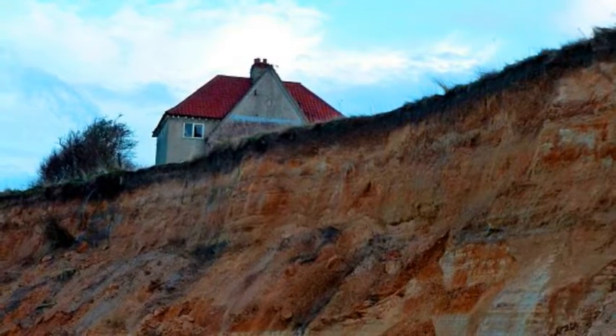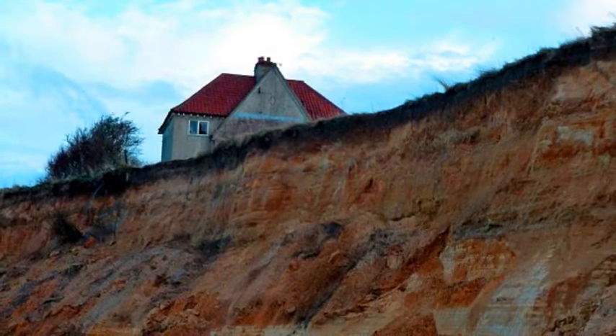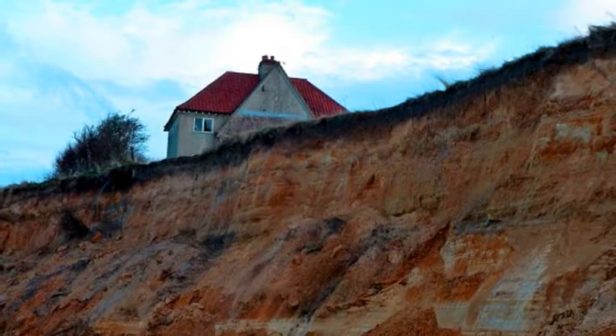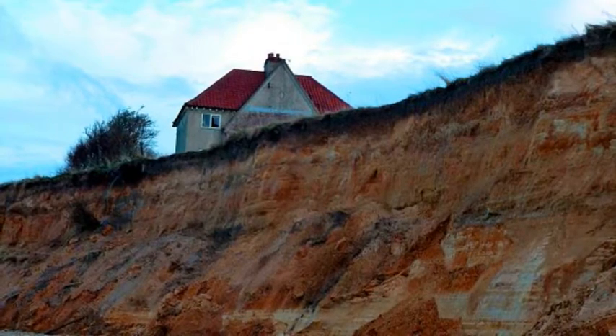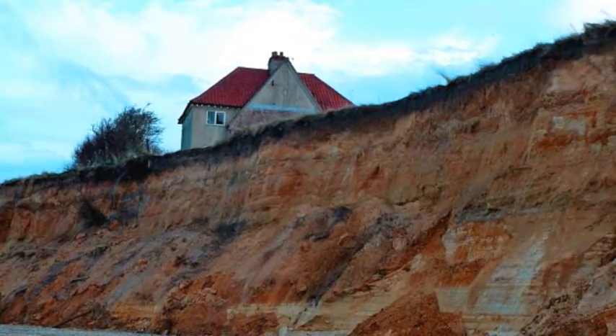Present-day Dunwich is a village 14 miles south of Lowestoft in Suffolk. It was once a thriving port similar in size to 14th-century London, until coastal erosion left it 33 feet underwater. It now lies collapsed and in ruins in a watery grave just off the present coastline.